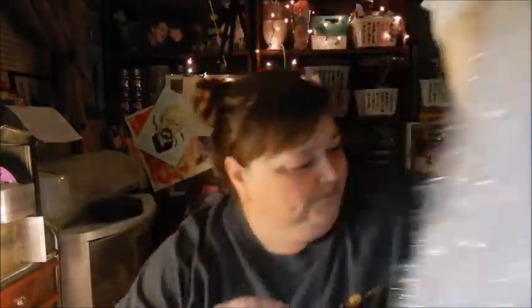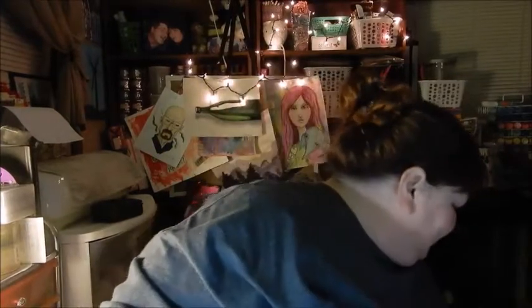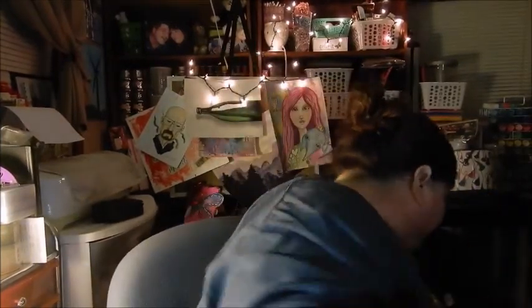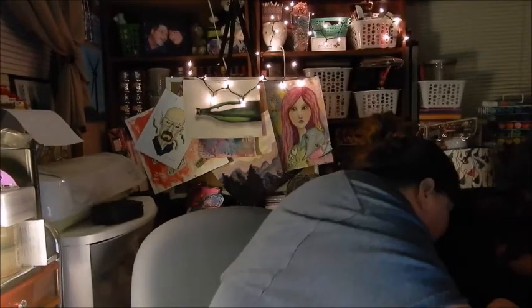I'm gonna hang him on my door. Then we got this snowman - it's the same thing, like a door hanger. We also got some underarm deodorant for my husband - I don't think you guys really want to see that!